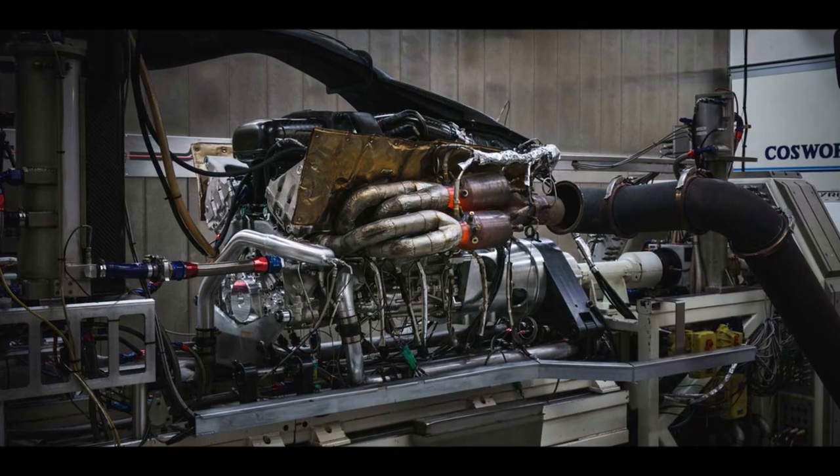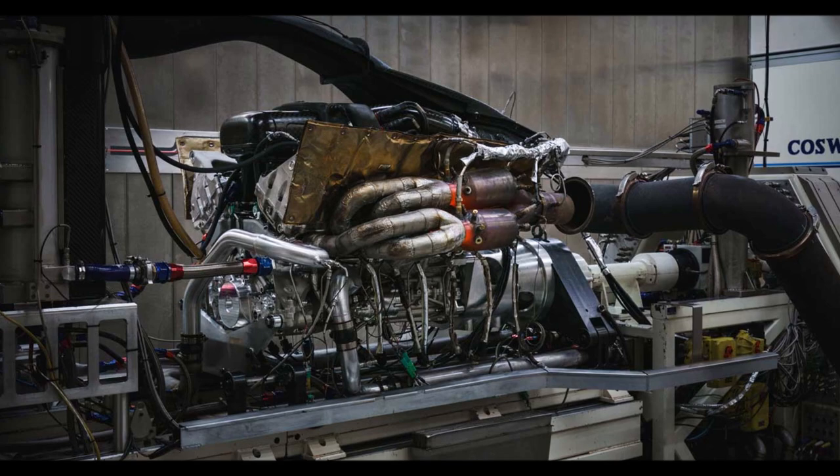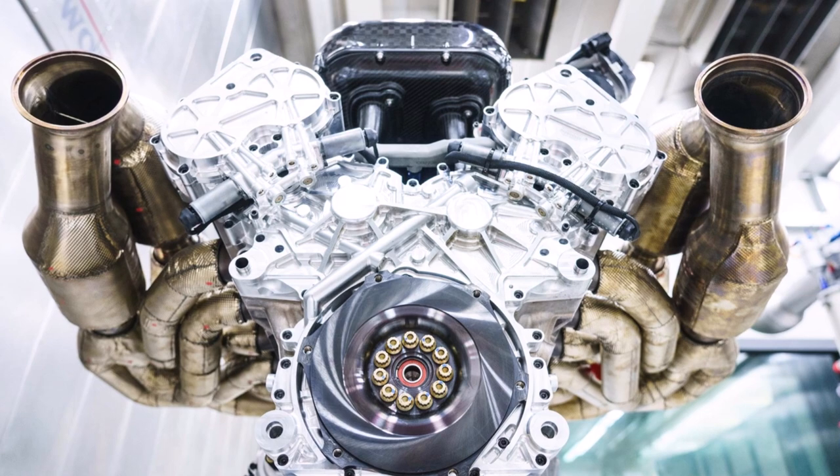It's a larger engine and also much longer, which affects the torsional stiffness of the car since it's a fully stressed member. But the overall package would be smaller, and it sounds better.